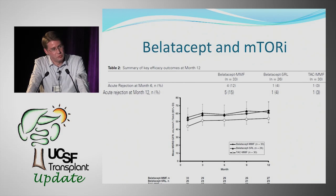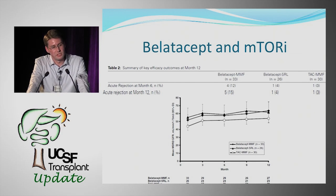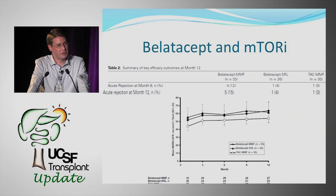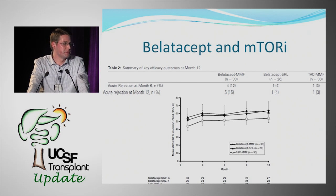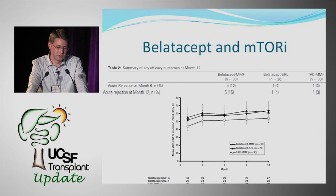Beyond patient selection, we had to determine the regimen or protocol to follow. The Phase III studies used a standard regimen of basalixumab induction, MMF maintenance, corticosteroid maintenance, and the BELATASIP protocol. We wanted to evaluate whether that was the best regimen given the increased rejection risk we were concerned about from the Phase III trials.